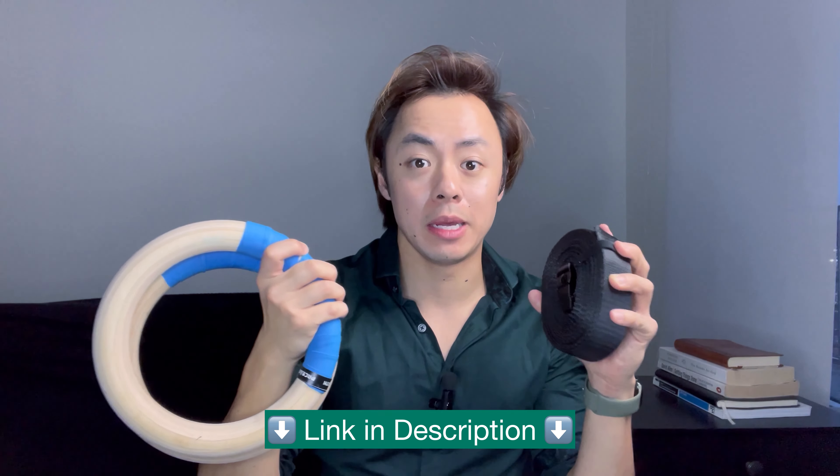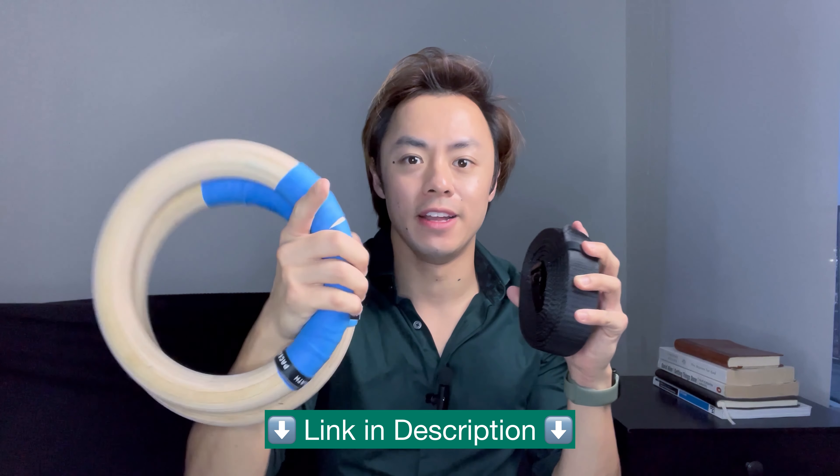Because of that, these gymnastics rings are now a staple that stay in my carry-on luggage so that I can take them with me and keep training calisthenics and continue keeping up with my fitness no matter where I am in the world. So if you're looking to get a high quality pair of gymnastics rings that are incredibly portable, very easy to set up, and are calisthenics athlete approved, pick up the set from Pacers for yourself today and you're going to be set.